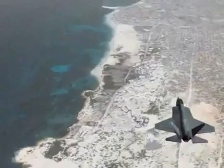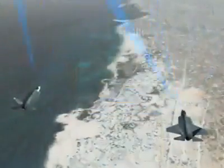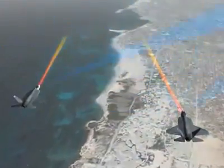The APG-81 radar also detects and tracks maritime and ground moving targets, with the capability to identify and engage multiple moving targets. The radar can also slew the F-35's electro-optical targeting system for further ID and targeting options.